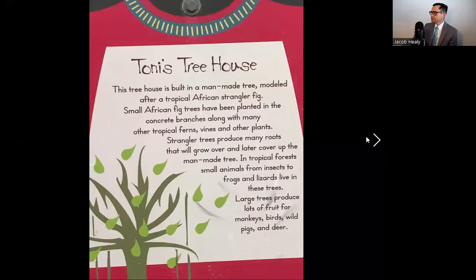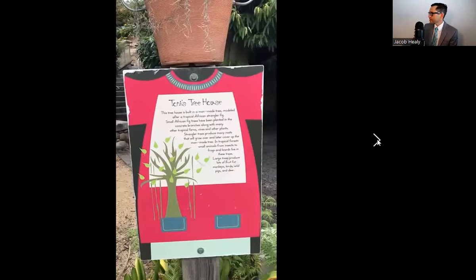Now, the next video after this picture is of a tree house — referred to as the Tonus tree house. This tree house is built in a man-made tree molded after a tropical African strangler fig. Small African fig trees have been planted in the concrete branches along with many other tropical ferns, vines, and other plants. Strangler trees produce many roots that will grow over and later cover up the man-made tree. In tropical forests, small animals from insects to frogs and lizards live in these trees. Large trees produce lots of fruit for monkeys, birds, wild pigs, and deer. So this is a mix between a natural tree house and some portions that are man-made.